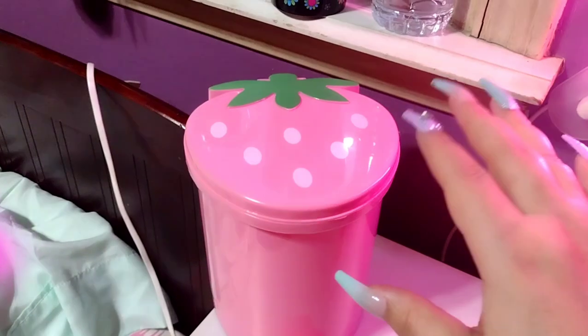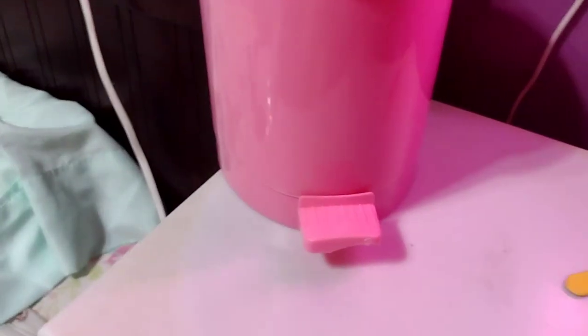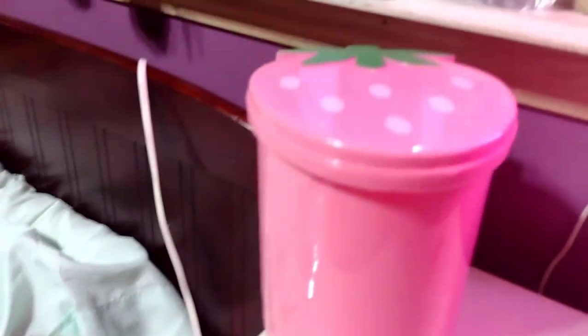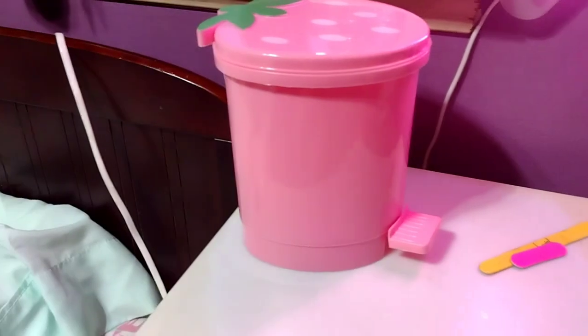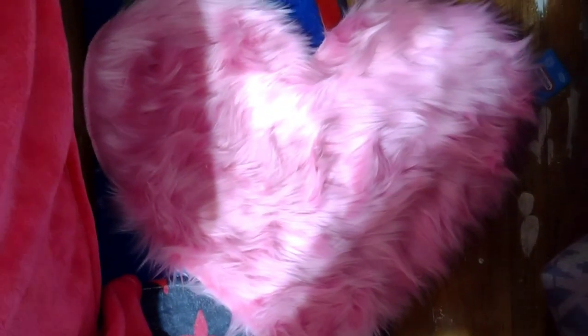I also got this flower bear — I finally got him! My kids already messed up his bow though and I have to glue it. I got this pink blanket that's on my bed, and a cute strawberry-detailed garbage can for my room because I was tired of using grocery bags for trash. It's broken already because my kids were playing with it. I also got this really nice fuzzy heart blanket for my room — it's very adorable and super soft. I got the second size because the smallest would have been too small.